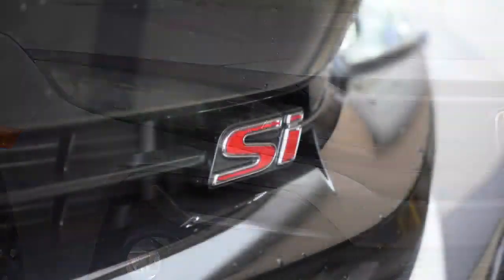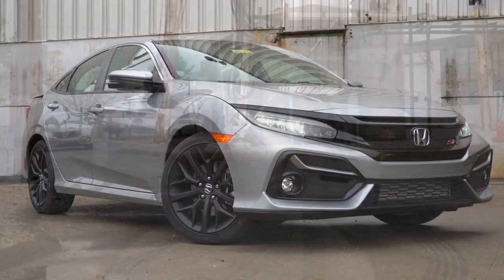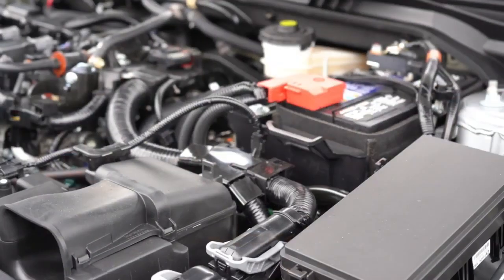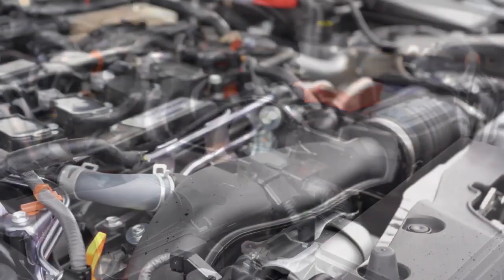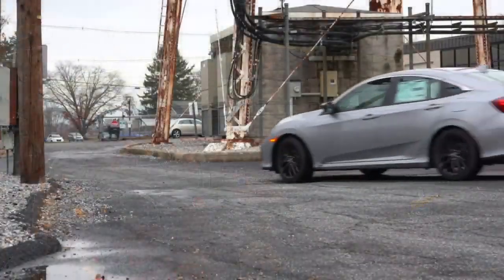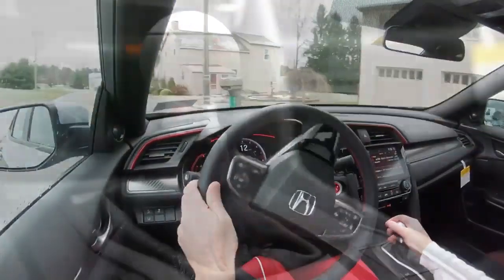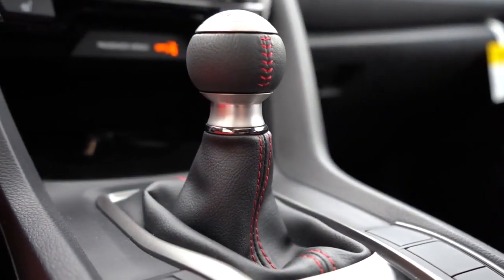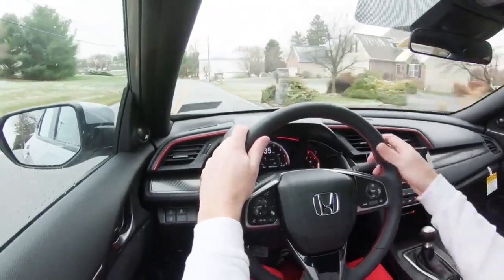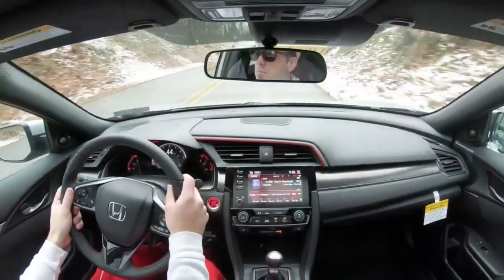Now we're getting to the good ones. Number two on my list is the new 2020 Honda Civic Si — a legendary car, and the resale value backs up that legendary status. Powering the Civic Si is a 1.5-liter turbocharged inline four-cylinder with 205 horsepower and 192 pound-feet of torque, similar to the Veloster Turbo. Zero to 60 is 6.8 seconds according to Motor Trend. This one is six-speed manual transmission only — and it is a wonderful six-speed, probably one of the best out there. Any Honda manual is also very easy to learn on if this is your first manual.